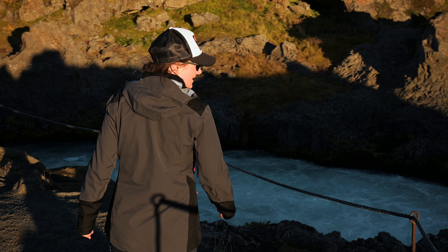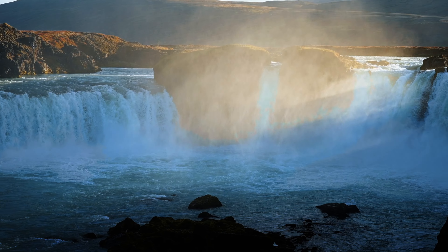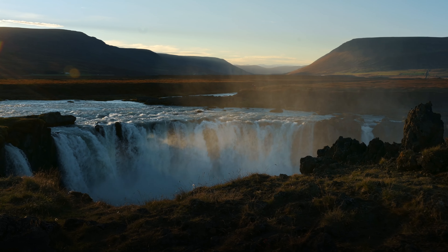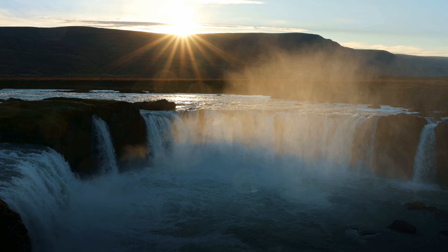Goðafoss is one of the most famous waterfalls in Iceland. It is located in the north of the country and is approximately 12 meters high and 30 meters wide. We were lucky enough to visit Goðafoss at sunset and it was an unforgettable sight.